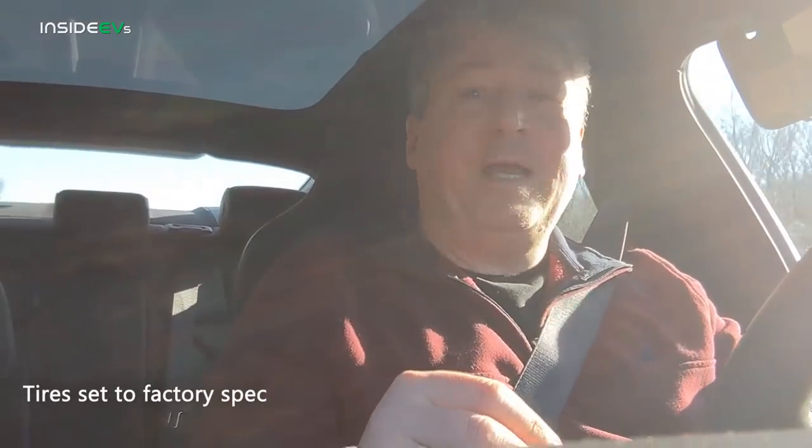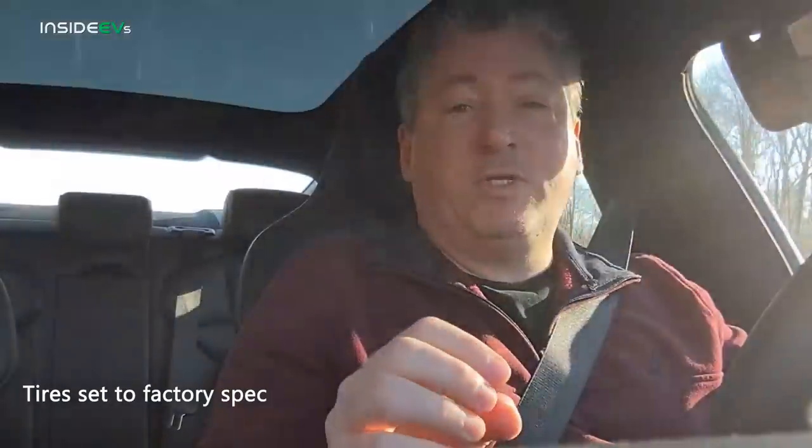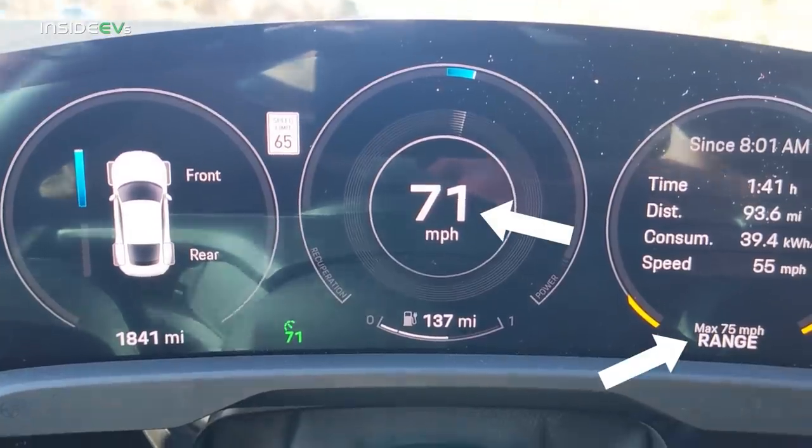A couple of methodology notes: we always check the tire pressure and make sure it's set to factory spec, which it was. I also always check the speedometer by GPS, because speedometers on cars sometimes are off. I found the exact same thing Kyle found — when the Porsche speedometer said 70 miles an hour, we're actually traveling at 69. So I set the cruise control to 71 miles an hour and put it in range mode. I have the heat on at 68 degrees, and the heated seats are now off. We're locked in at 70 miles an hour.